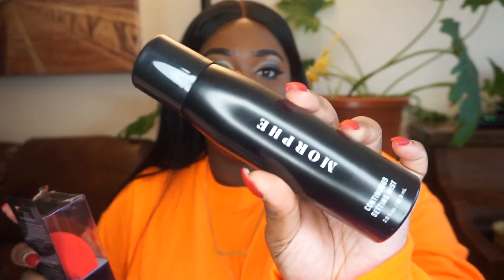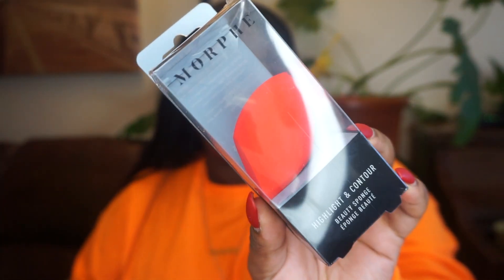Alright, next we're going to go to Morphe. I've been wanting to use their setting spray for the longest. One of my friends was using the spray and I asked if it was good — she said yup, so I wasted no time to go purchase it, and lucky for me they were having a sale. I also wanted a new beauty sponge since I've been using my beauty blender for the longest. They had a triple set on sale. It came with the Morphe Continuous Setting Spray, the Morphe Highlight and Contour Beauty Sponge, and the Morphe Eyelid Primer Base.